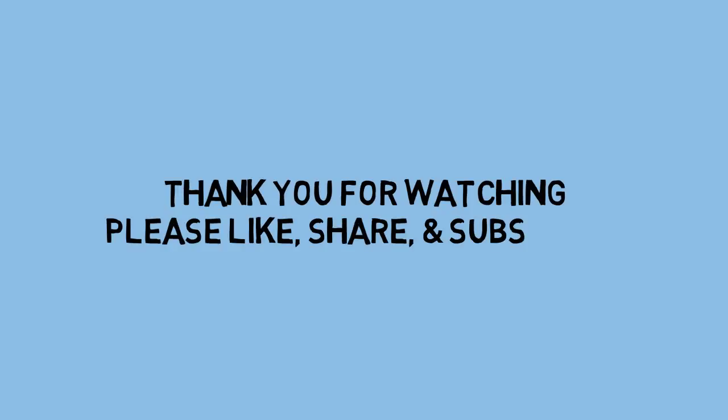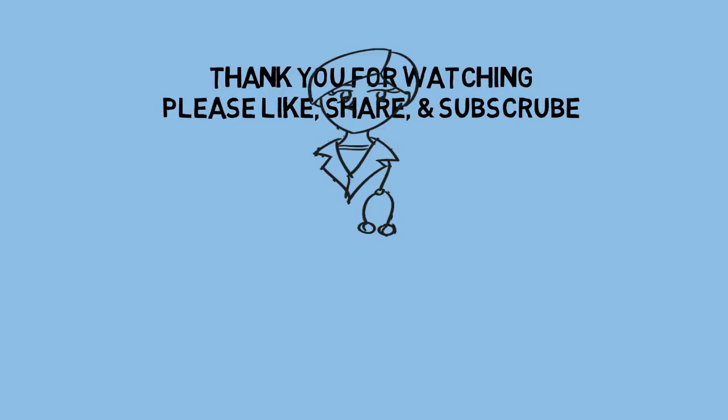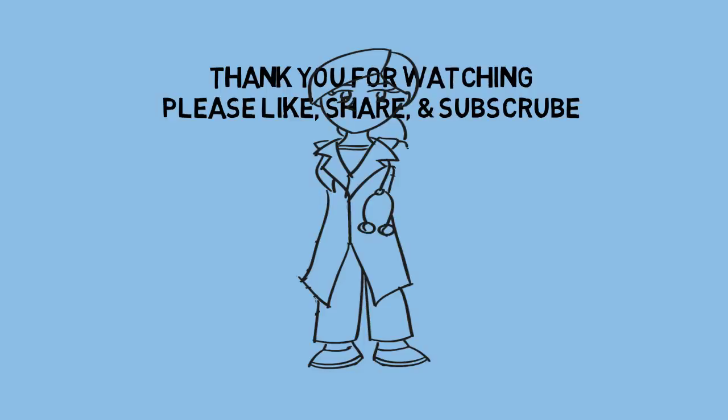Thank you for watching my video. I hope this was helpful. If you have any more questions, please leave a comment in the description box below. Don't forget to like, subscribe, and share this video with your friends. Thank you.